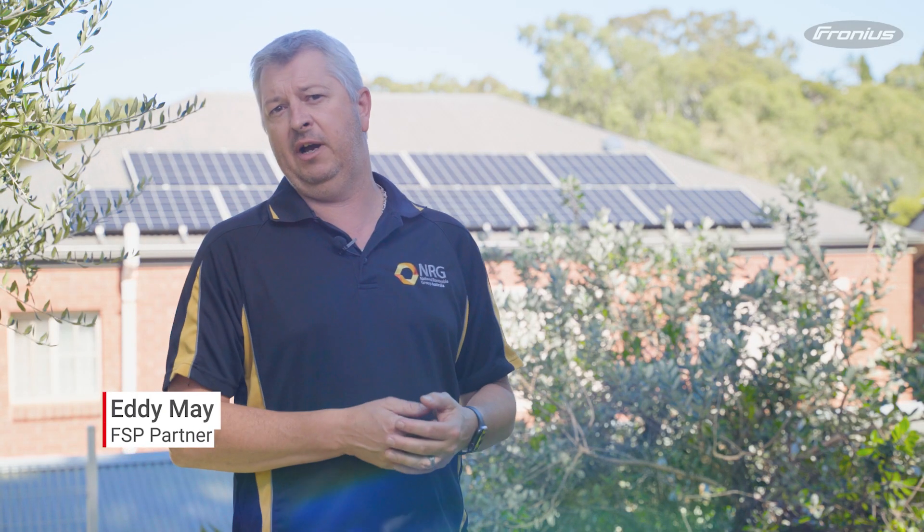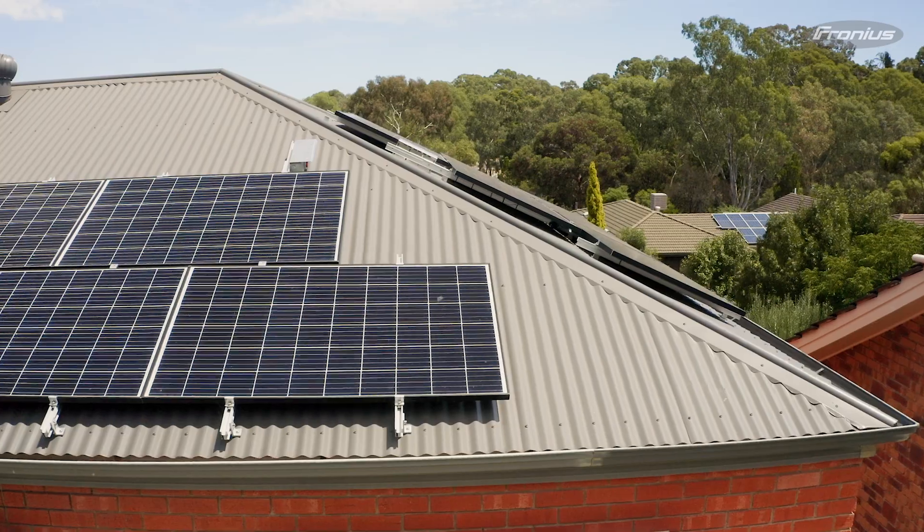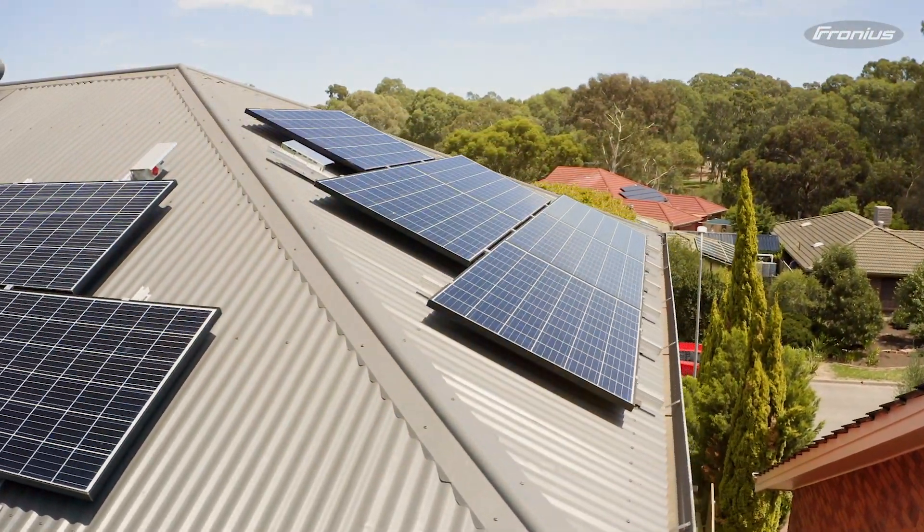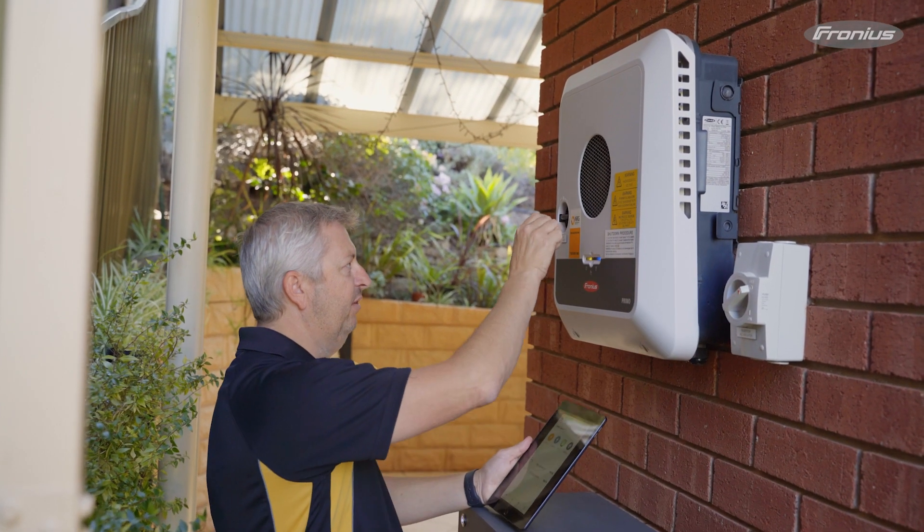The installation we've done here for the Gen24 Primo with the BYD was one of the first in Australia, and when we were going through that process I wondered how easy it would be. When we went to commission the system, the communication between the BYD and the Gen24 was absolutely flawless — it really was a very simple installation, and the customer is very happy, and so are we.